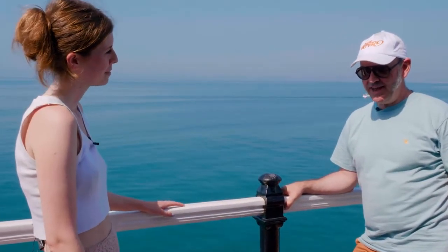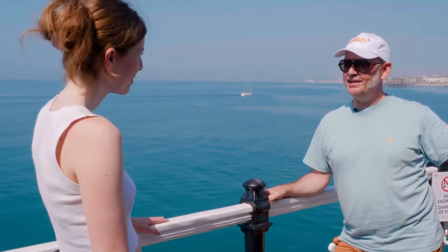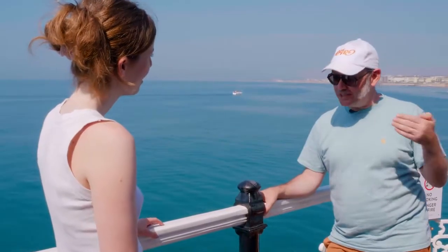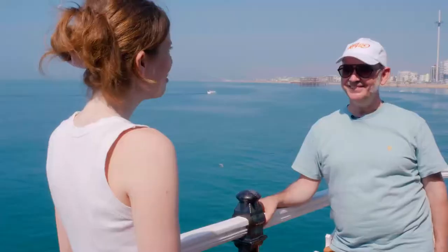Today is our first day of opening on the Twister fairground ride, which actually celebrates its 80th anniversary this year as a ride design. It's very old but still very popular, and I've added VR to it, giving riders an incredibly different and exciting experience.